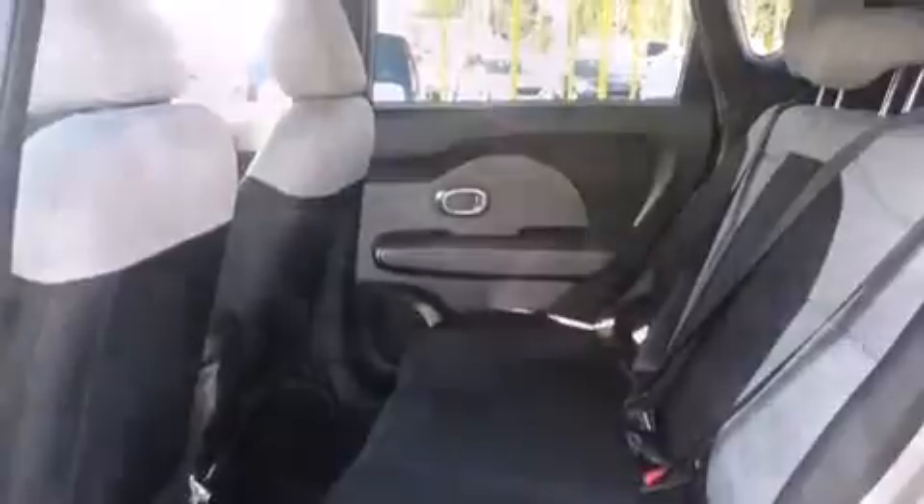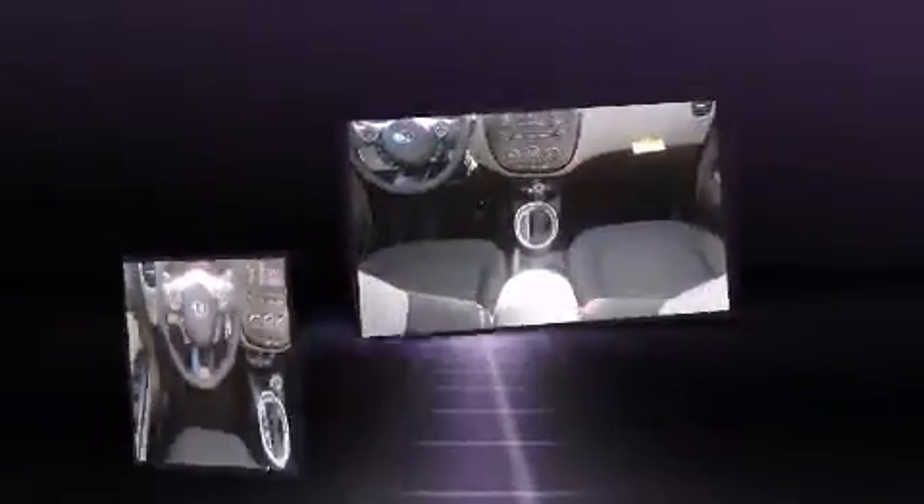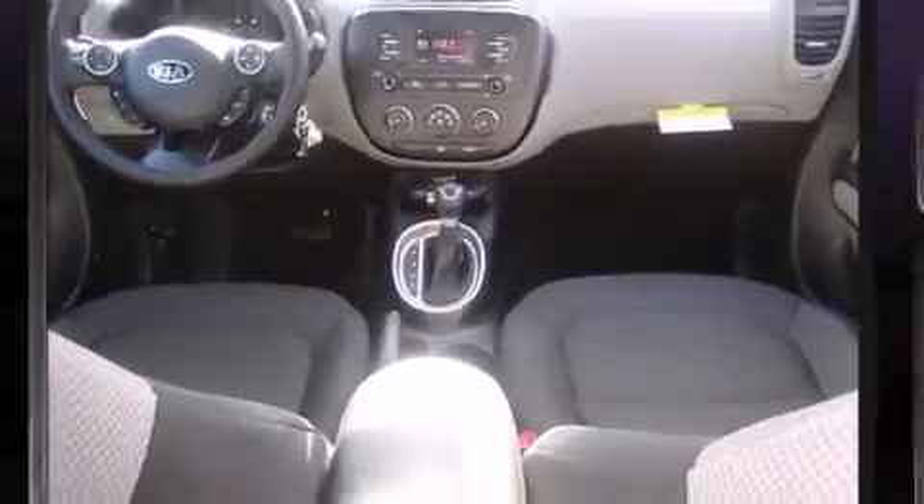Kia prioritized fit and finish as evidenced by one-touch window functionality, a tachometer, variably intermittent wipers, and air conditioning.